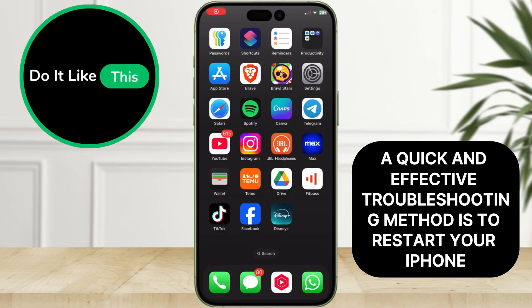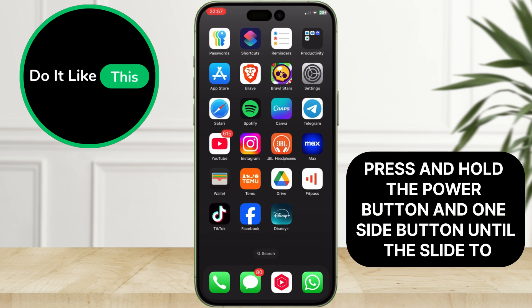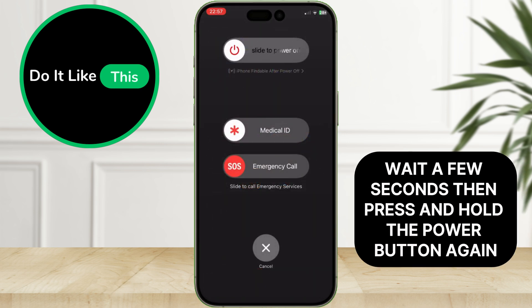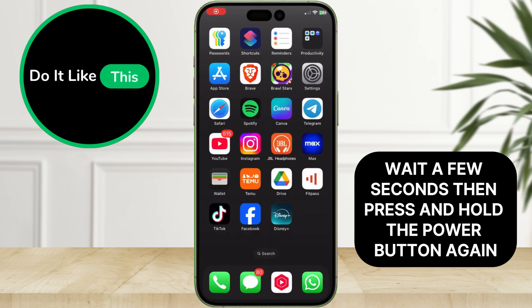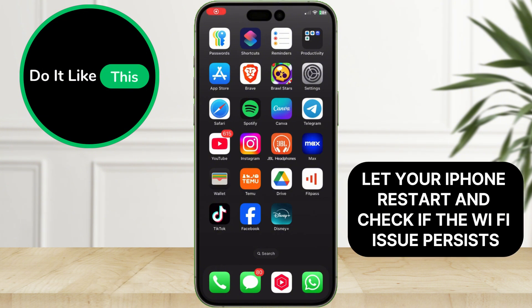A quick and effective troubleshooting method is to restart your iPhone. Press and hold the power button and one side button until the slide to power off slider appears. Swipe to turn off your iPhone, wait a few seconds, then press and hold the power button again until you see the Apple logo. Let your iPhone restart and check if the Wi-Fi issue persists.